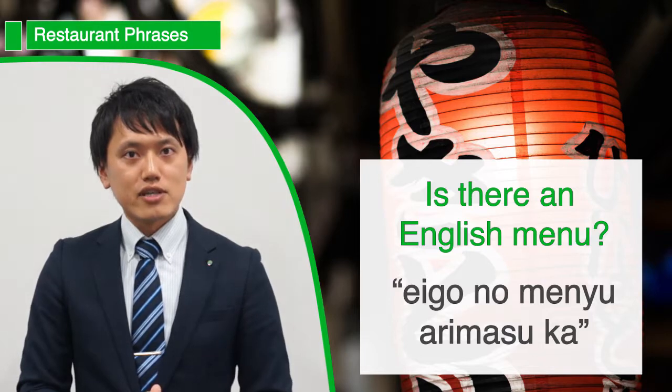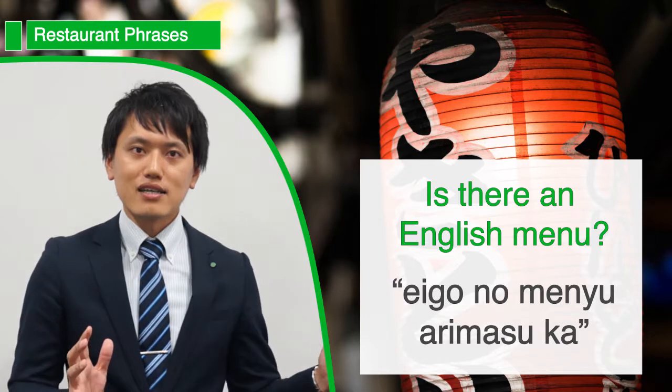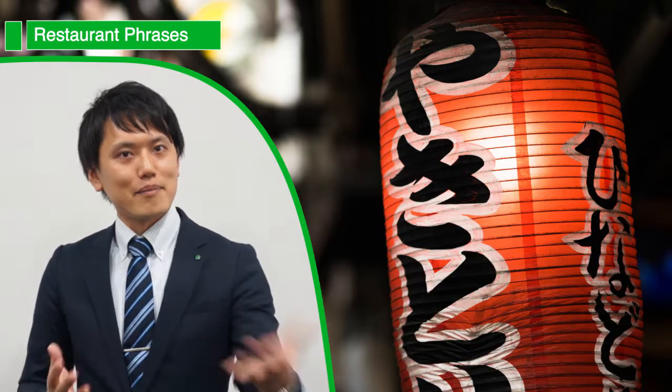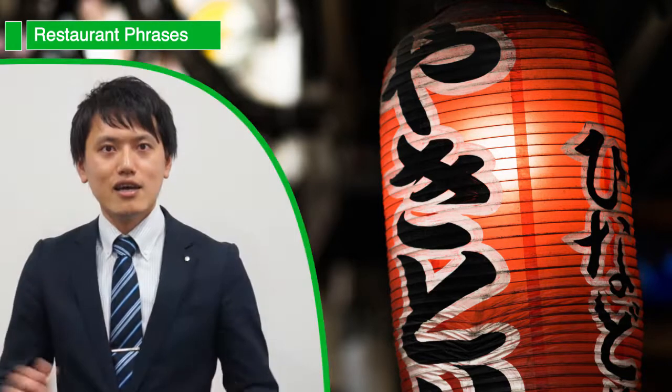If you need an English menu, a useful phrase here is 英語のメニューありますか? And if they have one, they'll be happy to give you one at that point.